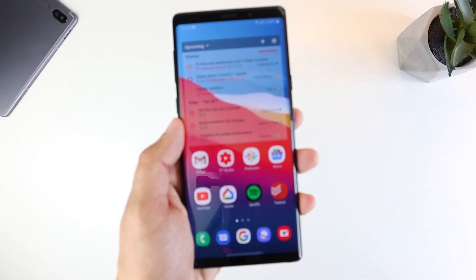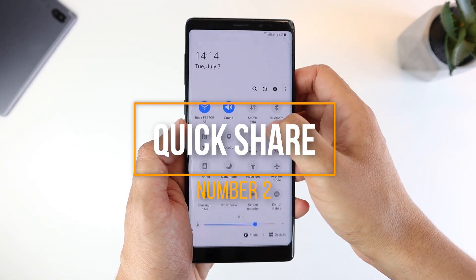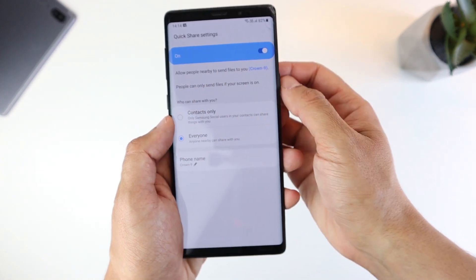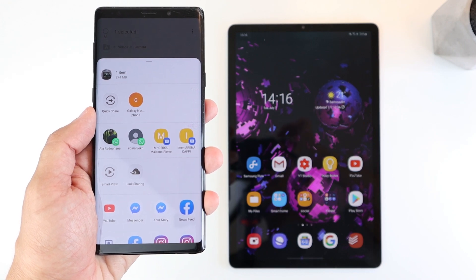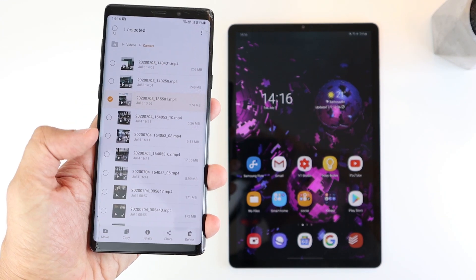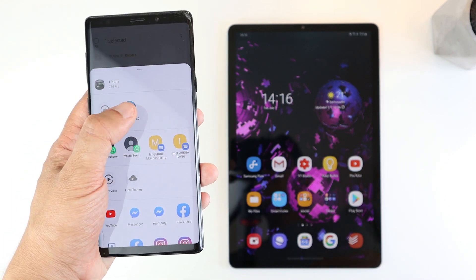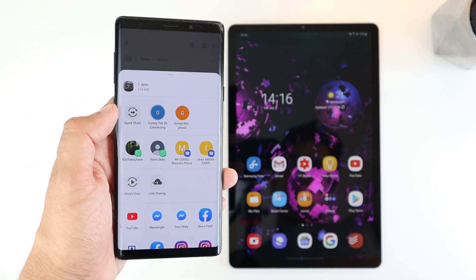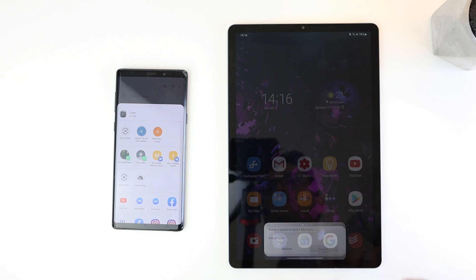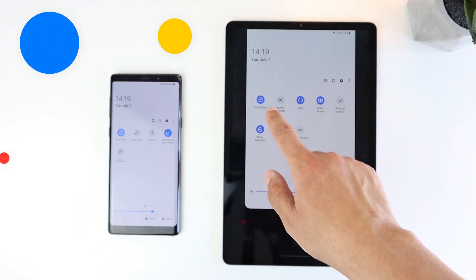The second feature is Quick Share. I've already showed this feature on the Galaxy Tab S6 and now I'm glad it's hitting the Note 9. Quick Share is similar to Apple's AirDrop — finally. Now you can transfer files between Samsung devices in a couple clicks: select the file you want to send, click the share option, and you will automatically see the list of Samsung devices nearby. Click the device name, accept the reception, and you're done. For this to work, the Quick Share option needs to be activated.